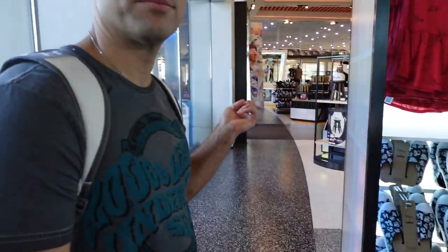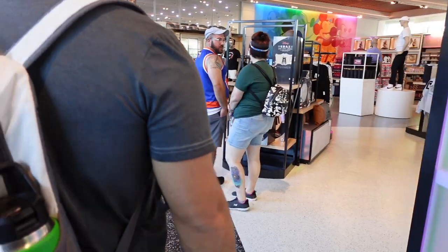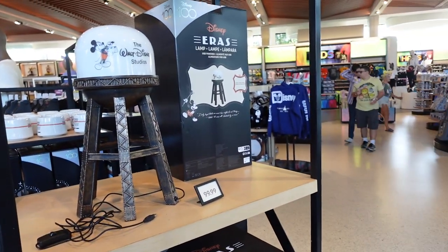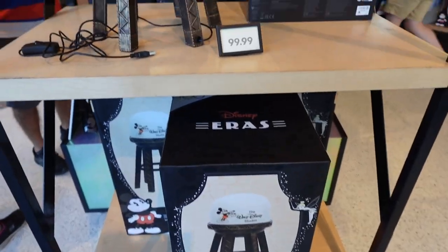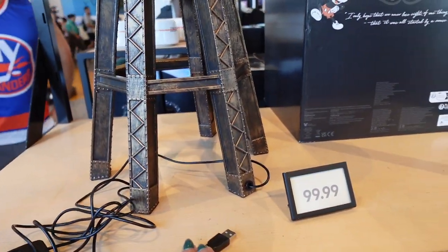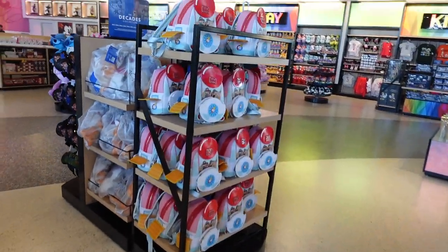One of us wants the lamp — it's $100. It's pretty cool if you're into that kind of thing. It's very big. And it's USB powered now, which is interesting. The world's changing!